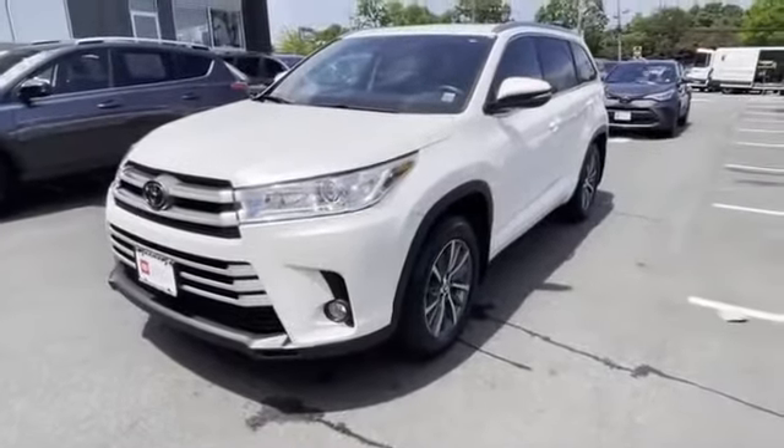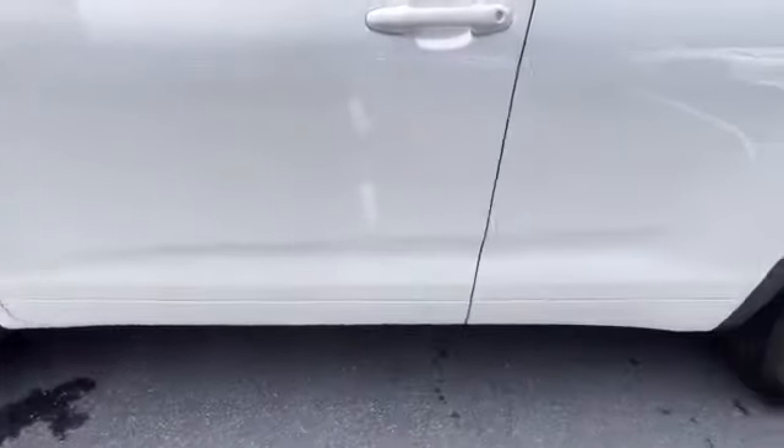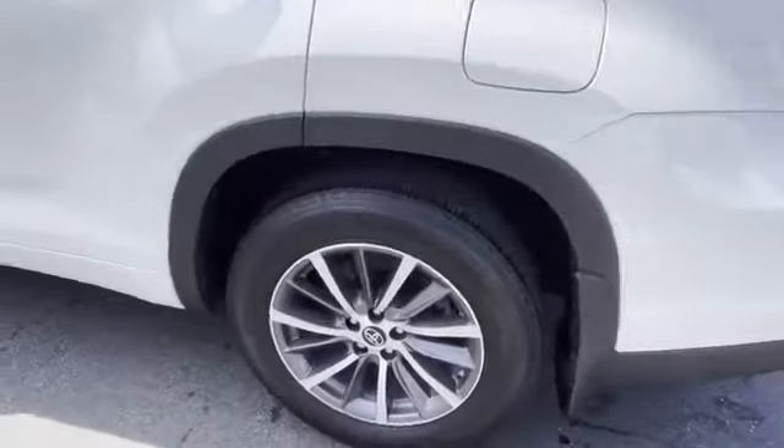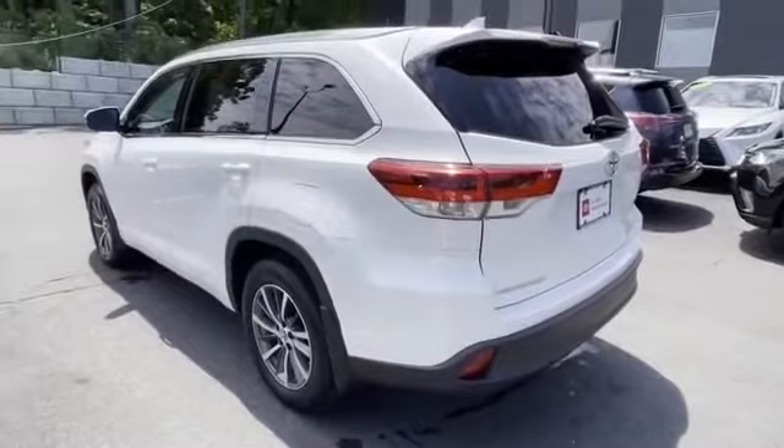Backup camera, navigation, lane departure warning, satellite radio, multi-zone air conditioning, blind spot monitor. This is a top rated dealer. Get a fast and easy price quote today.